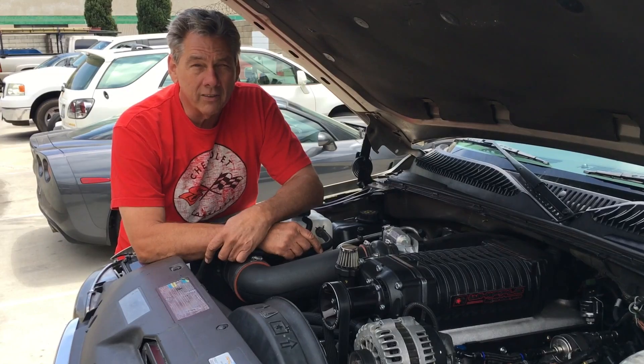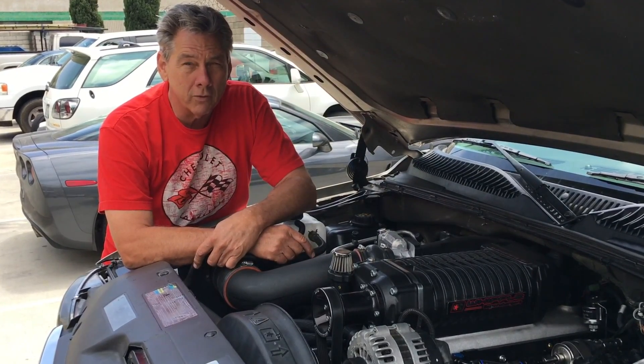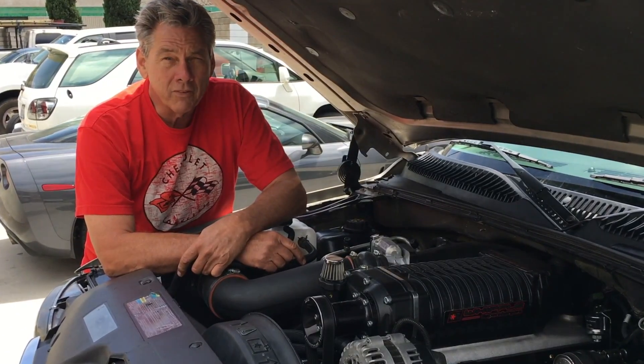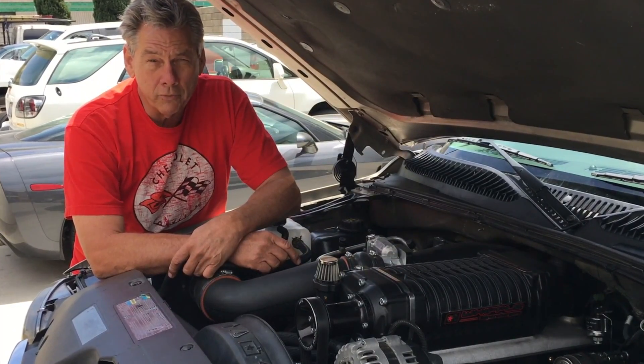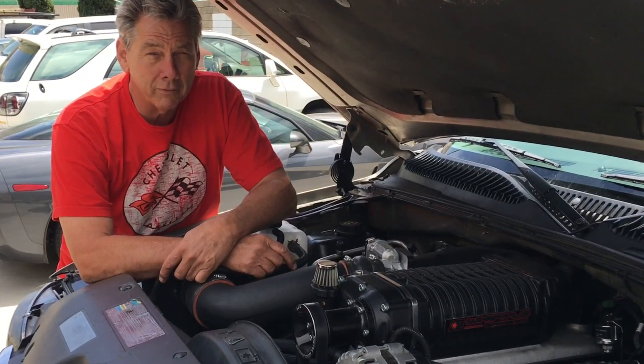This is with a 2.9 liter Whipple blower and has a 540 in it with one of the small 202 cams. It was made to see how it worked with the stock cast iron heads and low boost. And right now it's pretty darn impressive — it works really, really, really well.